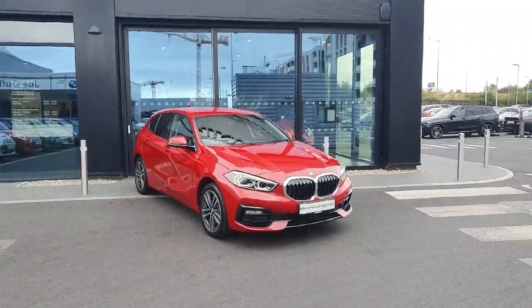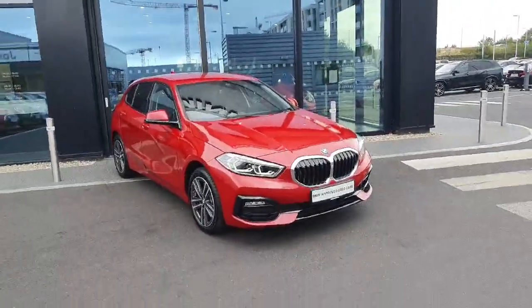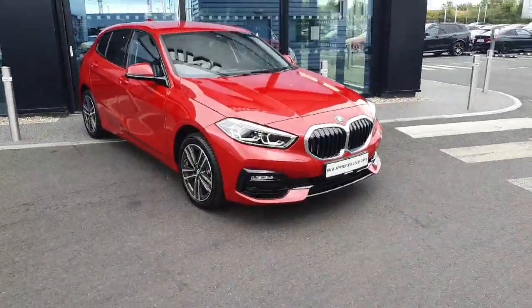Hello and welcome to Joe Duffy BMW. My name is Ryan Brennan and today I'm going to be chatting around with this 118i one-series that we have in stock.